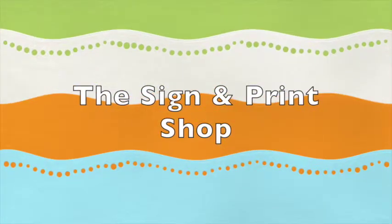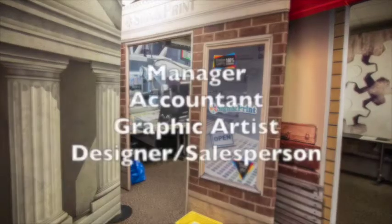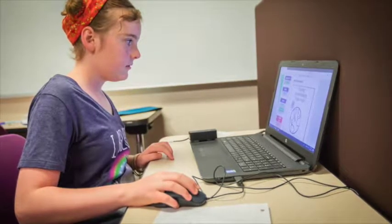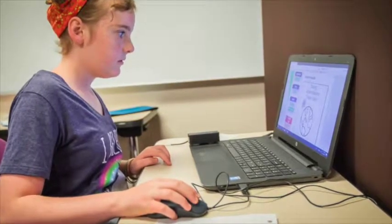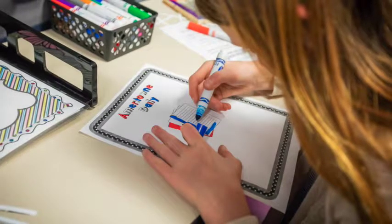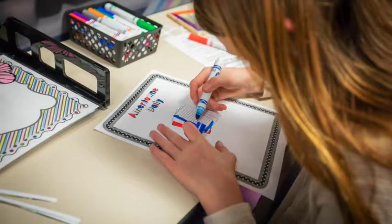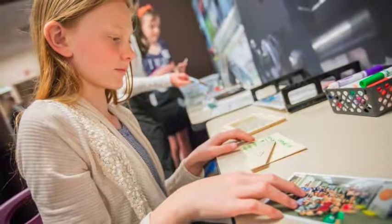The sign and print shop produces business and custom ordered signs and sells fun products. The positions are manager, accountant, graphic artists, and designer salespeople. The graphic artists use the computers to design signs based on the specifications given to them from the town businesses. These people should be good with computers. The designer salespeople color the signs designed by the graphic artists, add finishing touches, and make sure the signs are safely delivered to their customers. They also help sell custom signs and other cool products. All positions at the sign and print shop require a love of being creative.